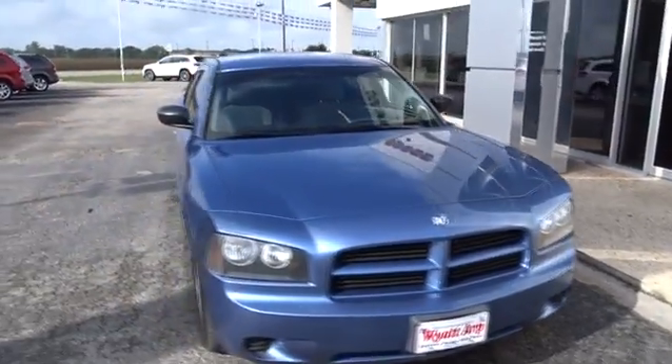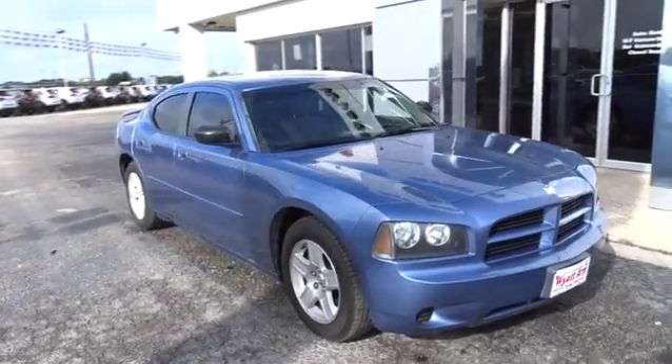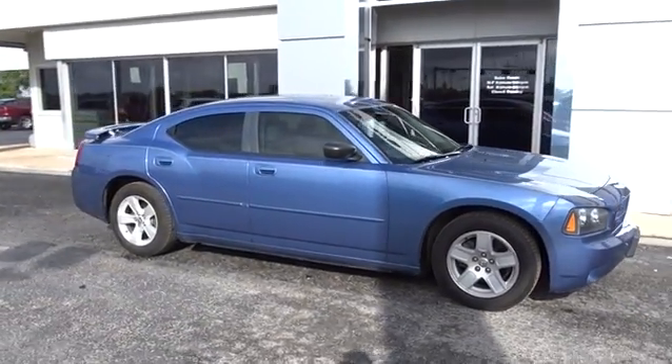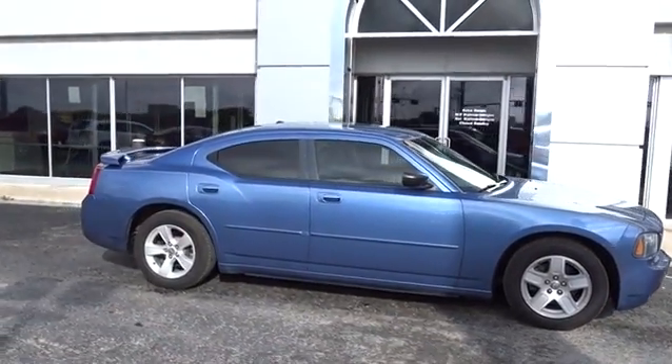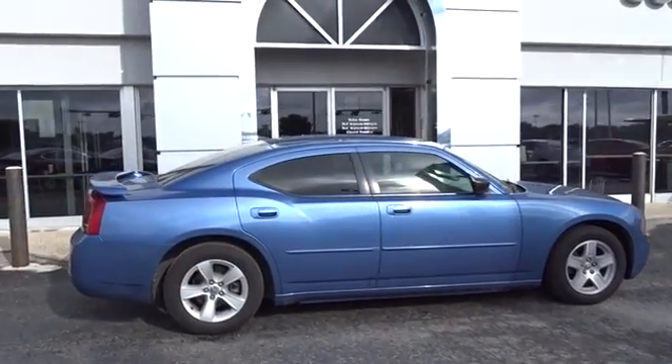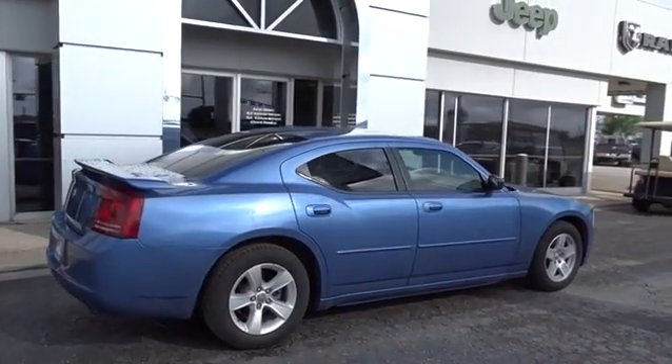The 2007 Dodge Charger injects some versatility, comfort, and sophistication into your muscle. The Charger is a powerful sedan that excites at every turn. Peace of mind comes standard with the Charger's 5-star government front and side impact crash test rating.